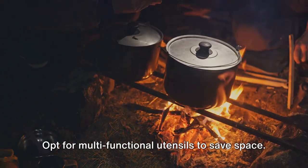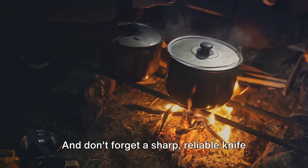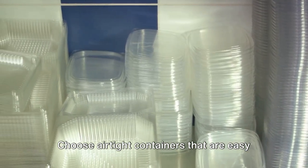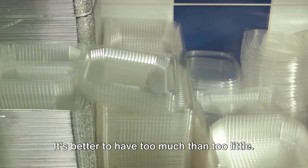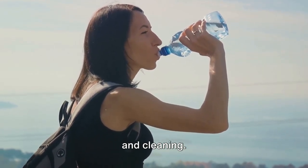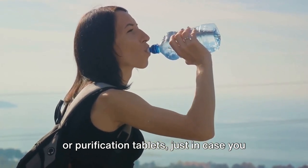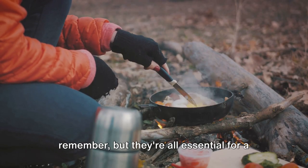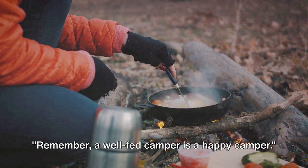You'll also need utensils. Opt for multifunctional utensils to save space — a spork, for example, can serve as both a fork and a spoon. And don't forget a sharp, reliable knife for food preparation. For food storage, you'll need airtight containers to keep your food fresh and safe from critters. It's always a good idea to pack a little more food than you think you'll need. And of course, don't forget water — bring a durable water container that's easy to refill, plus a portable water filter or purification tablets in case you need to replenish from a natural source.